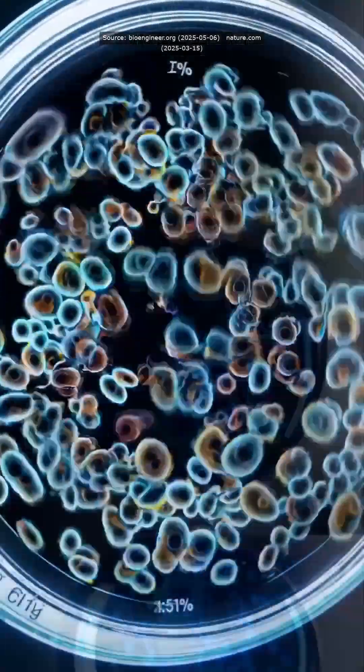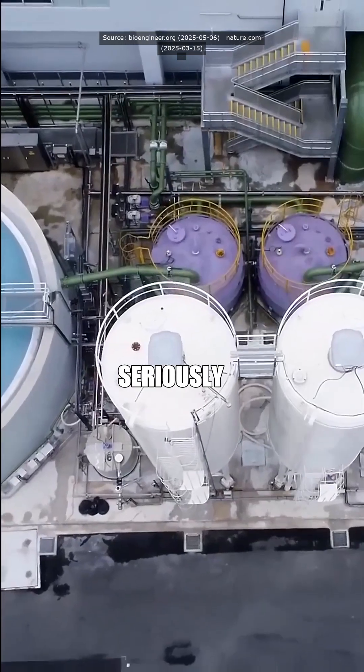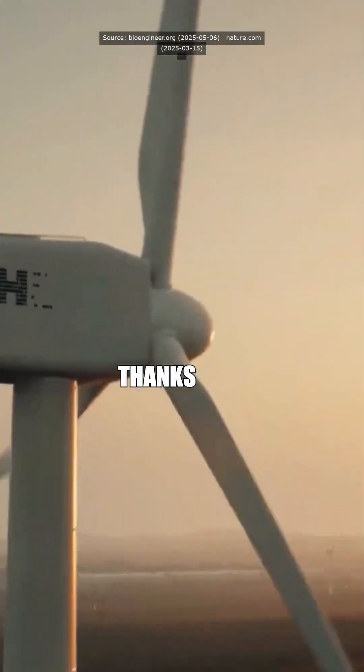That's a game changer. Could this really help us step away from fossil fuels for real? Absolutely. Scaling this tech could seriously accelerate renewable energy adoption. Follow if you want to dive deeper, and as always, thanks for watching.